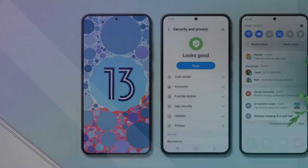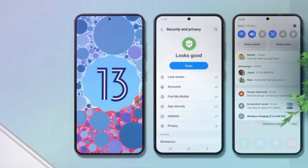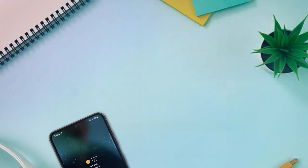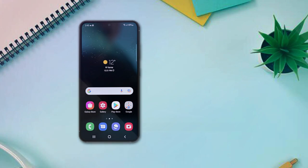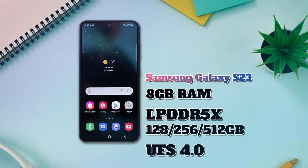Meanwhile, for the Galaxy S23, the OS when it was initially launched was Android 13. For RAM variants, there is one type: 8GB LPDDR5X, with three different memory choices — 128GB, 256GB, and 512GB — with a drive type of UFS 4.0.